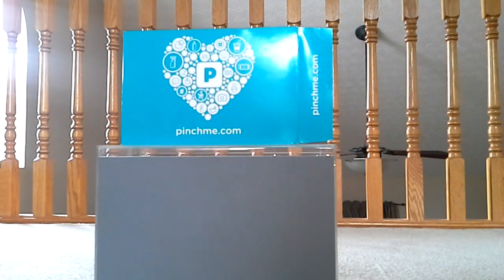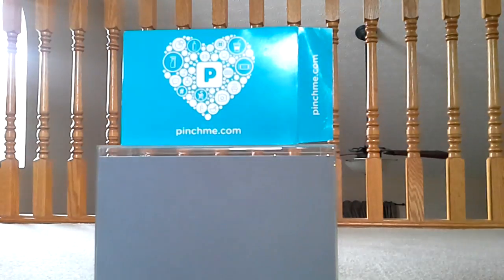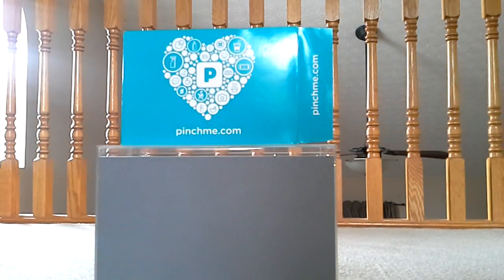Hello, so this is a Pinch Me unboxing. I actually haven't done one of these in a while because they kept saying I didn't get accepted for anything. Basically, if you don't know, Pinch Me is a free sample service. Once a month you can go onto their website and potentially get free products. The first few months I did get some things, and then for a while I didn't.